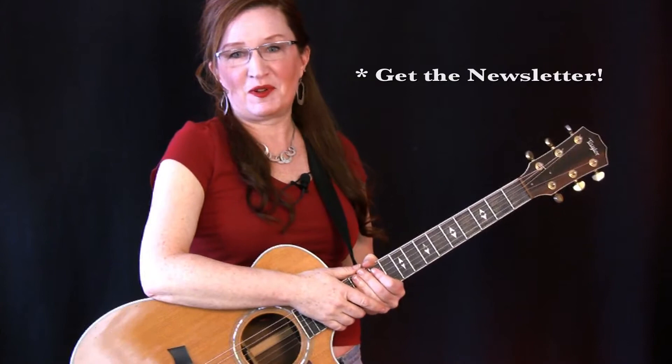Welcome aboard. I'm delighted that you found this site and I'm delighted that you're inspired to spend more time with your guitar playing and learning new things. I'm Lisa McCormick and I welcome you to Getting Started With Guitar.